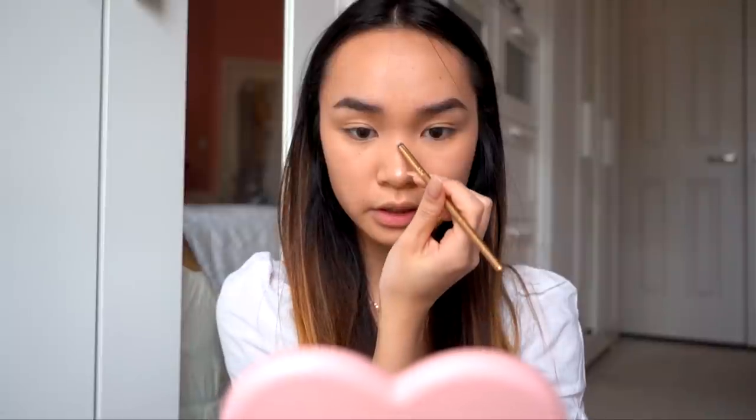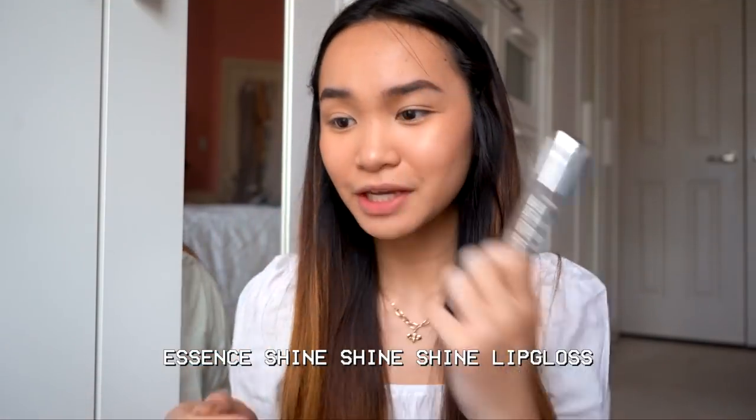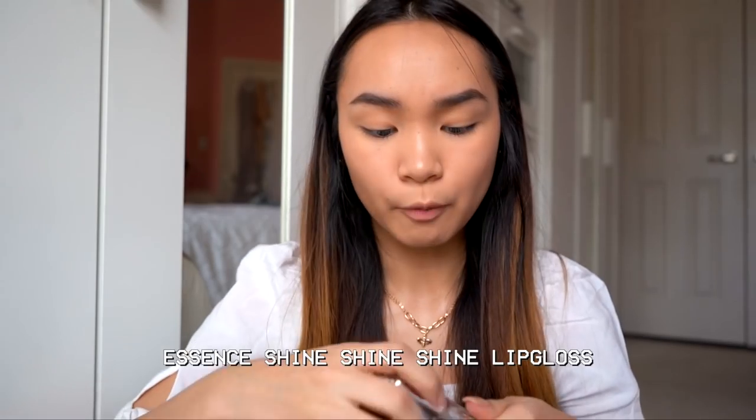I dust some highlight on my nose and nose bridge with a smaller brush, then intensify it under my brows. I forgot to moisturize my lips, so I'm just going to use this clear gloss from Essence to put some moisture on my lips — I just bought this, it was super inexpensive, and I'm applying it just to prep my lips for later.